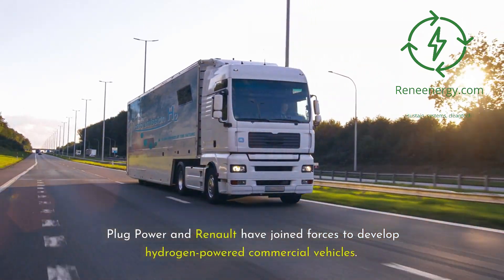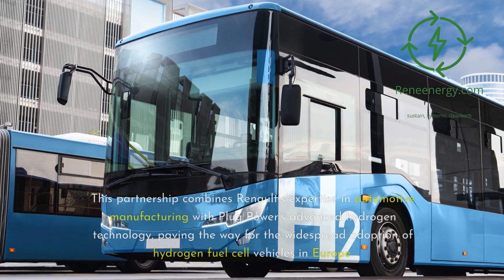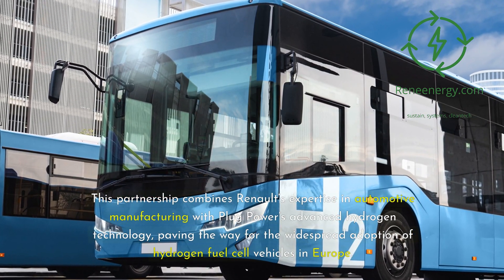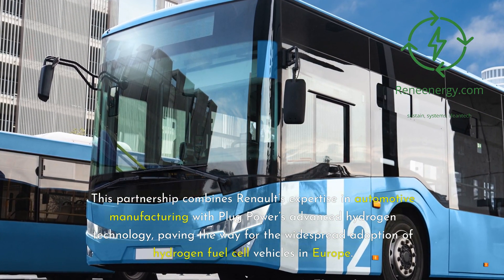Another significant collaboration is with Renault in Europe. Plug Power and Renault have joined forces to develop hydrogen-powered commercial vehicles. This partnership combines Renault's expertise in automotive manufacturing with Plug Power's advanced hydrogen technology, paving the way for the widespread adoption of hydrogen fuel cell vehicles in Europe.